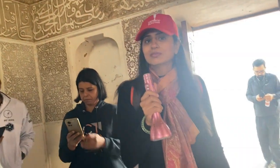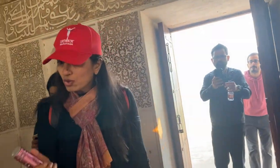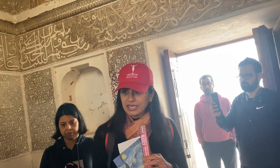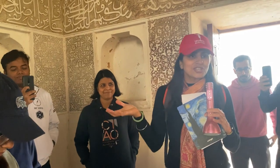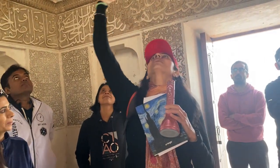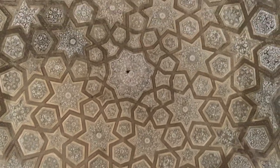This is actually a tomb — a place where bodies are buried. In Islam, one must be buried under the sky. But the Mughal emperors needed grand structures so everyone would remember them, so they created an artificial sky. The star-studded roof here gives the impression that the person buried within is under the open sky.